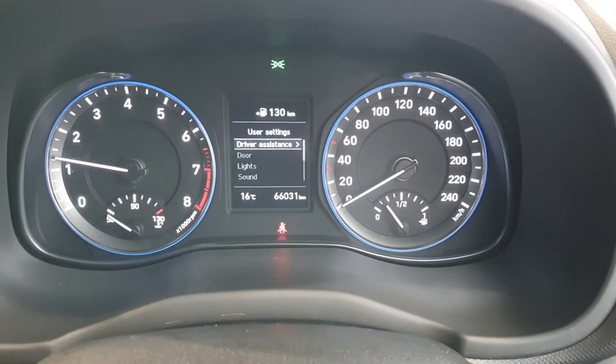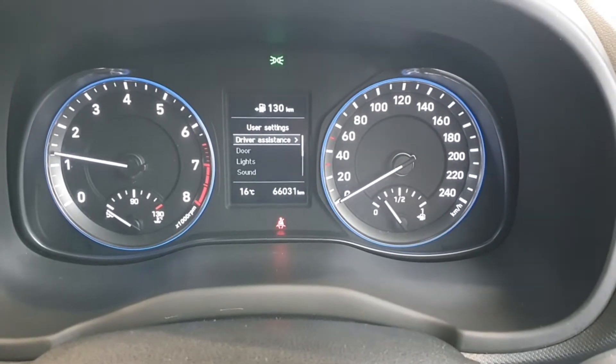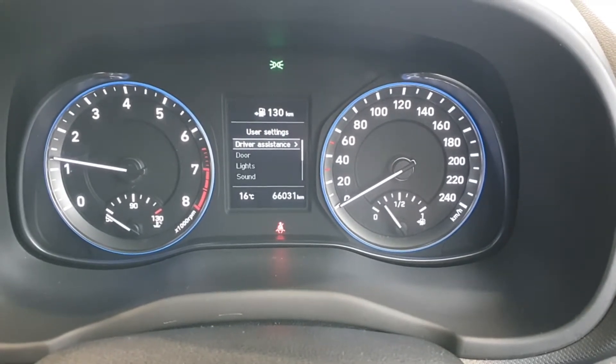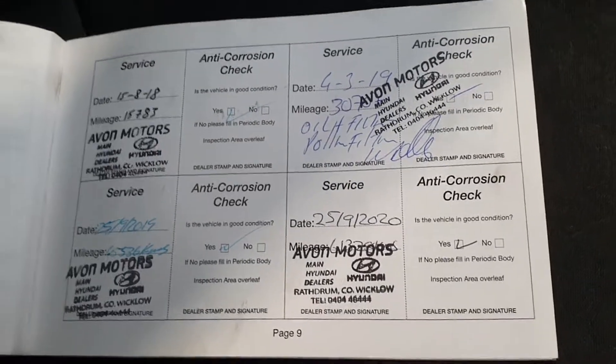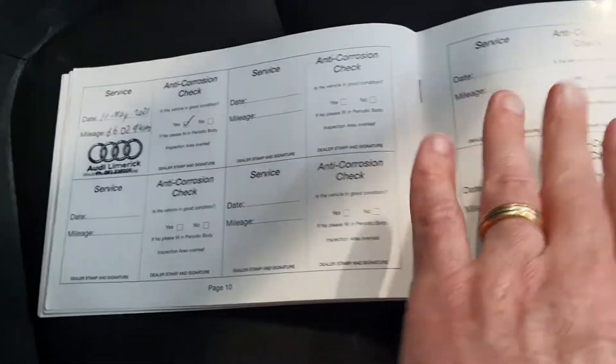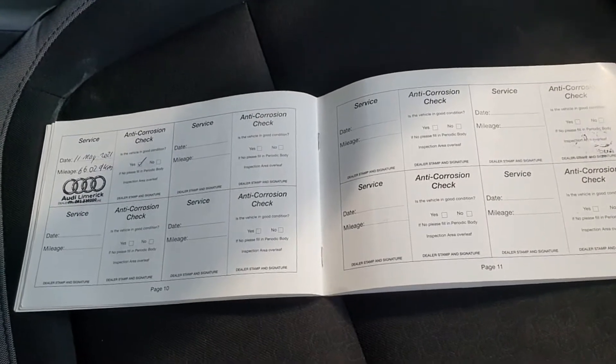There's the odometer — 66,031 kilometers on this car, so low mileage. And for more peace of mind we have a full service history. As you can see, all the spaces are filled — five services in a very short space of time. A well looked after car.